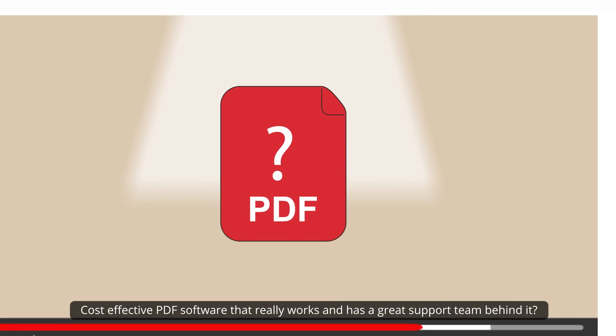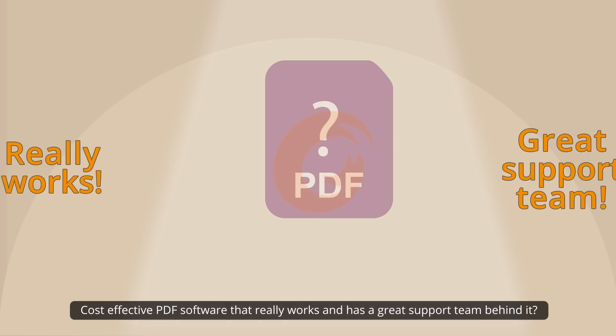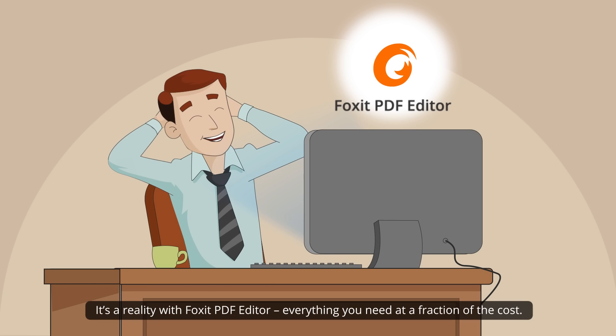Cost-effective PDF software that really works and has a great support team behind it? It's a reality with Foxit PDF Editor.